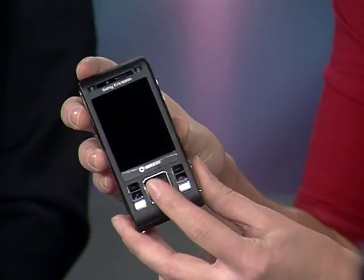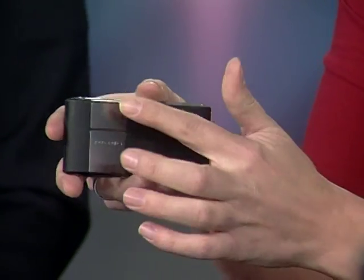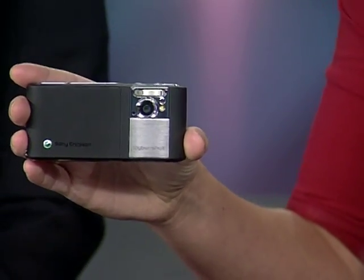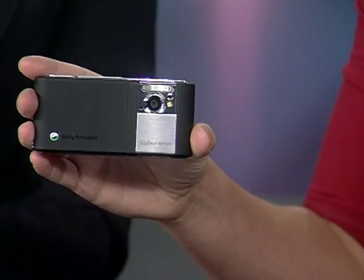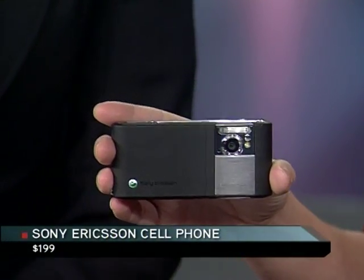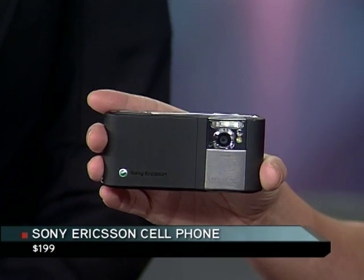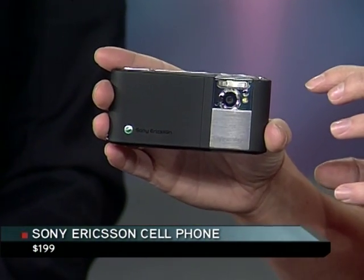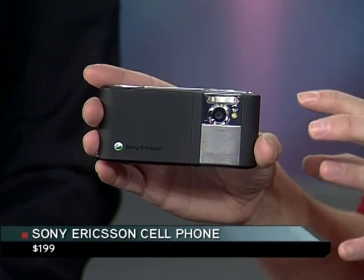Next up is the Sony Ericsson. I've got a Sony Ericsson phone here — it looks like a cell phone, right? Nice and easy. But you flip it around and it's actually an 8-megapixel camera. It's a really good camera — not just the camera that's in your phone, it's a proper 8-megapixel camera. So if you're not into the smartphones for email and all that, but you love taking photos, this is a nice combination to get a really high-quality camera in your phone.